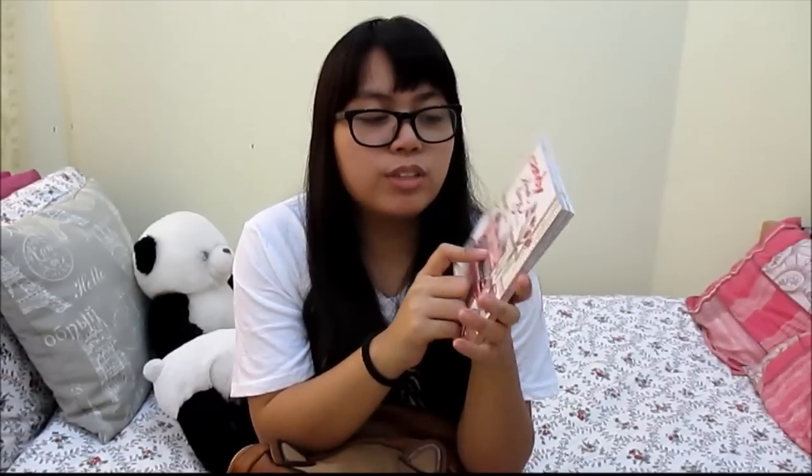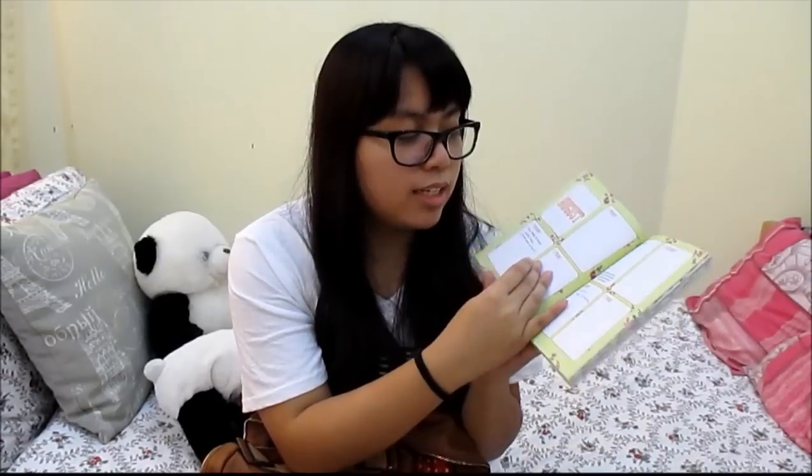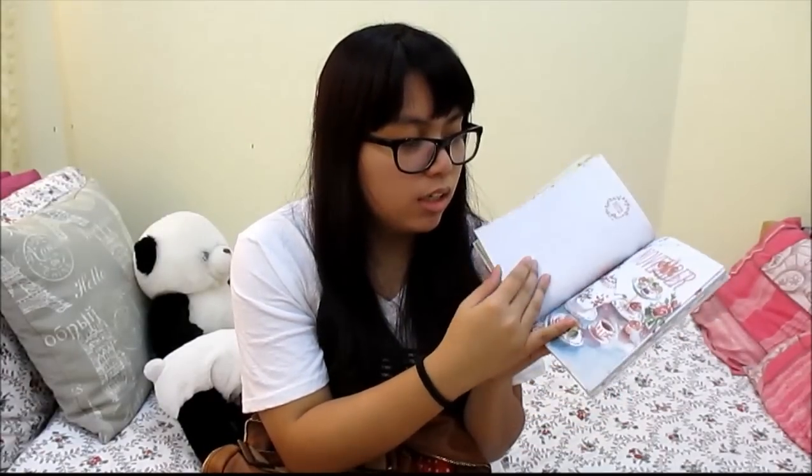The next thing I have in my backpack is of course my trusty iPad mini, which I love to death. This is like my life. And don't judge me for this, but I have the Candy School Diary for 2014–2015. Candy is a teen magazine from the Philippines and every year they release school planners. The pages are really, really cute — every month it has a different theme.